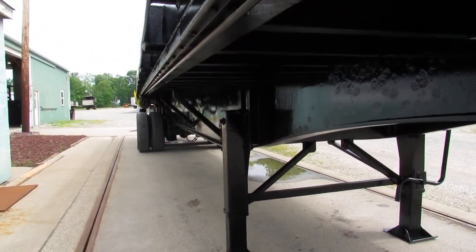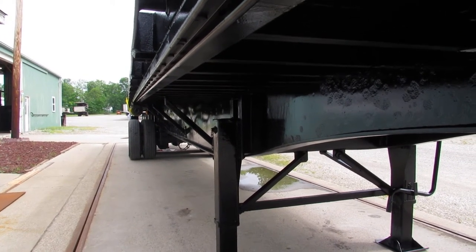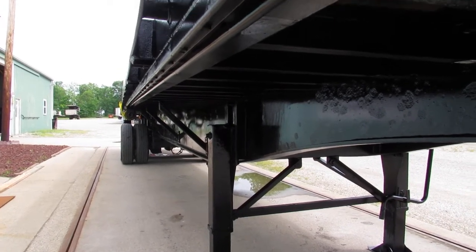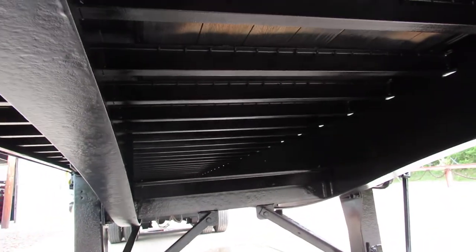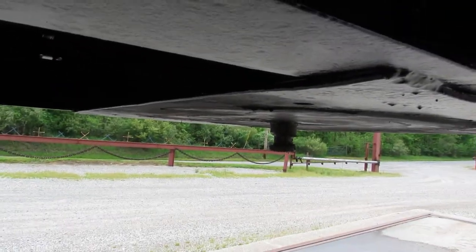This has a Moffitt Princeton Provision Kit mount on the back. As you can see, the underside of this unit has been blasted, primed and repainted. We're going to bring you up underneath here and you can see all the cross members have been cleaned up, primed and repainted, ready to come work for you. As you can see, the kingpin plate is in excellent condition also.